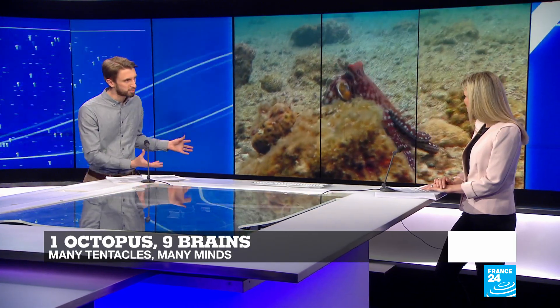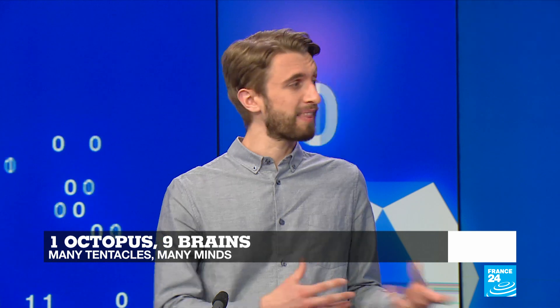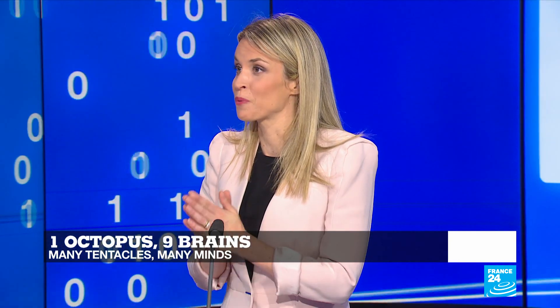Sometimes the whole octopus needs to work together as a unit, for example to feed or to mate. And in that case, the head is more than happy to work alongside the tentacles. Another interesting but sad fact is that it actually dies after mating.